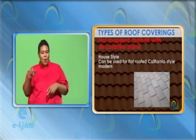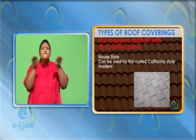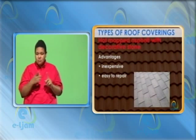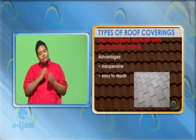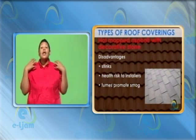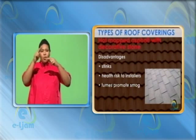Hot mopped asphalt with decorative stone. House style: can be used for flat-roofed, California-style modern. Advantages: inexpensive. Easy to repair. Disadvantages: stinks. Health risks to installers. Fumes promote smog.